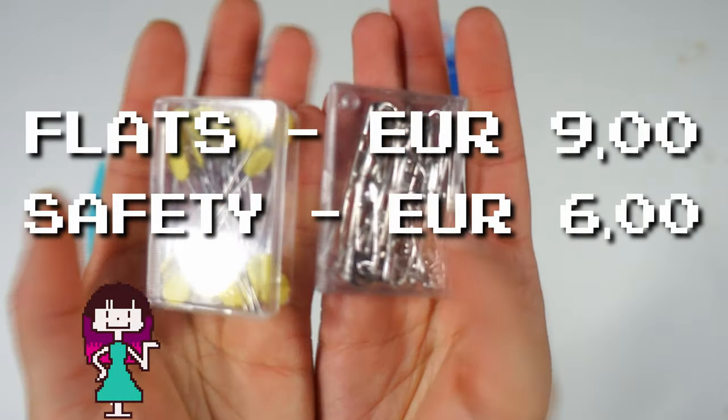Safety pins and flathead pins - always a keep. You can never have enough pins.